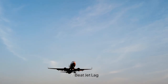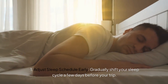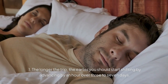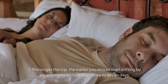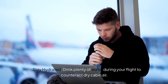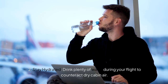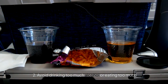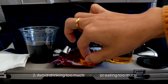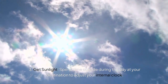Next, how to beat the jet lag. Try to adjust your sleep schedule early by gradually shifting your sleep cycle a few days before your trip. The longer the trip, the earlier you should start shifting — advancing by an hour over 3 to 7 days. Stay hydrated: drink plenty of water during your flight to counteract the dry cabin air. Also, avoid drinking too much alcohol or eating too much during the flight.